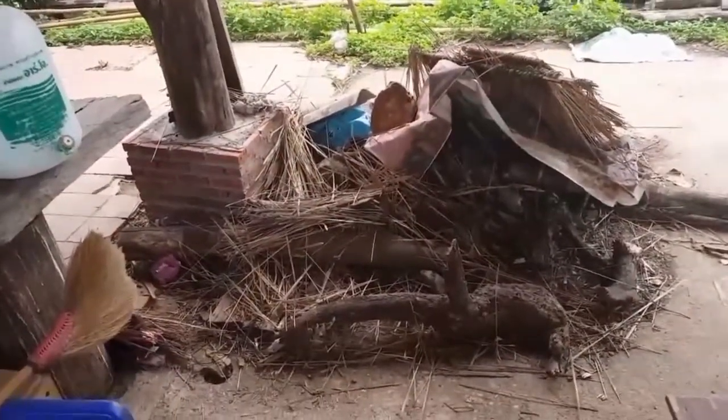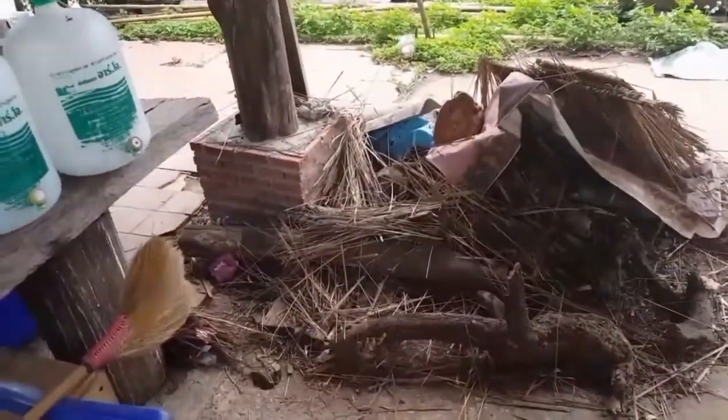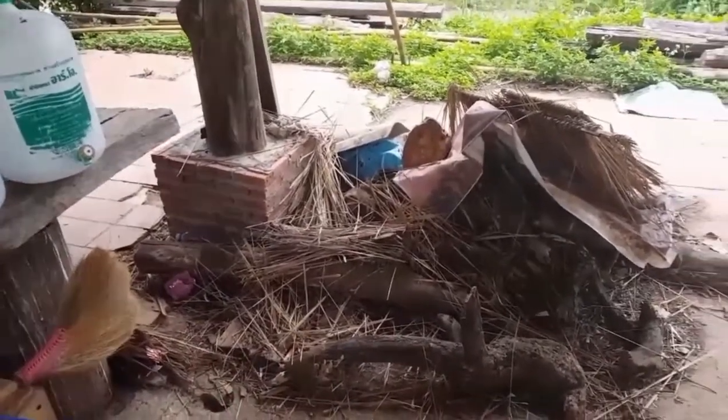Good morning! So my project for today is making a respectable looking fireplace. And by fireplace, I mean storing wood. This is what is here now, and it's terrible. I have to fix it.